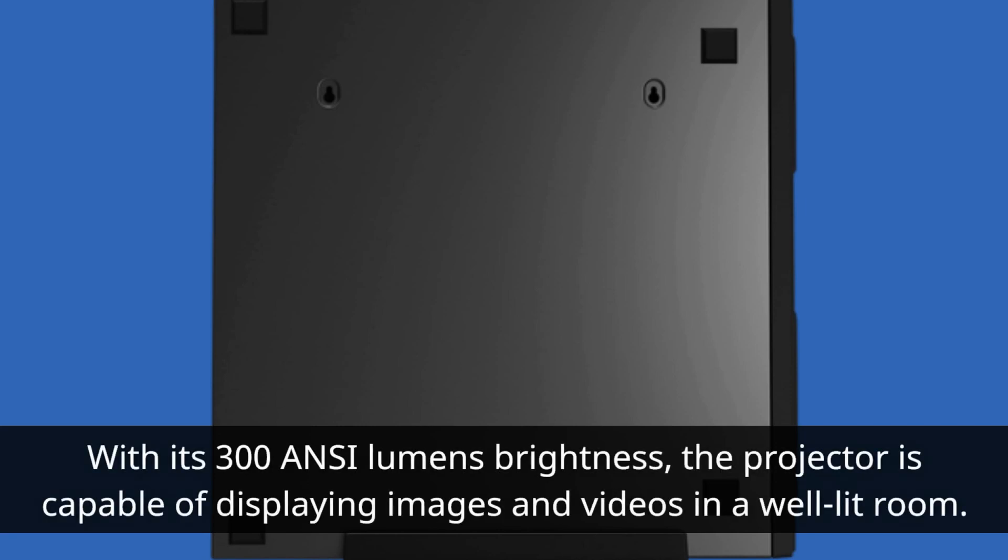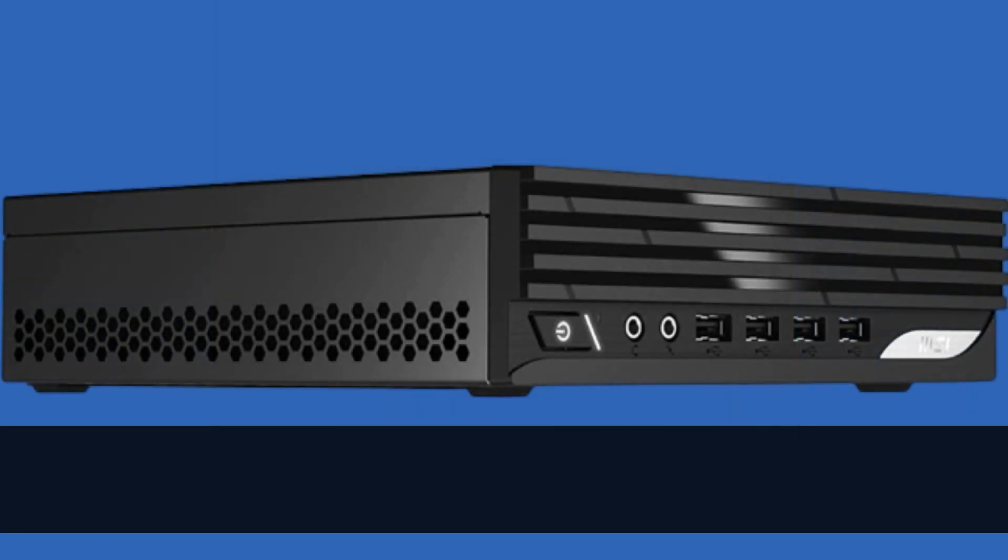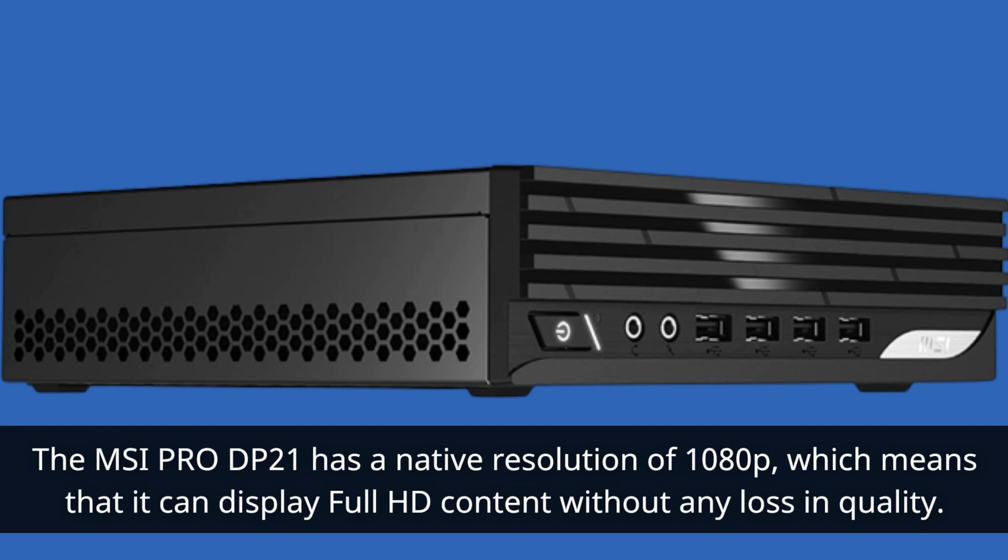With its 300 ANSI lumens brightness, the projector is capable of displaying images and videos in a well-lit room. The MSI Pro DP21 has a native resolution of 1080p, which means that it can display full HD content without any loss in quality.